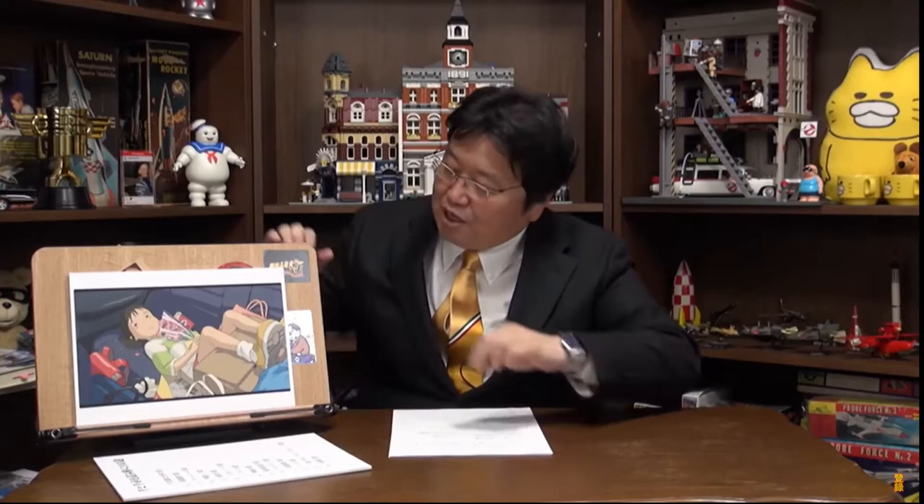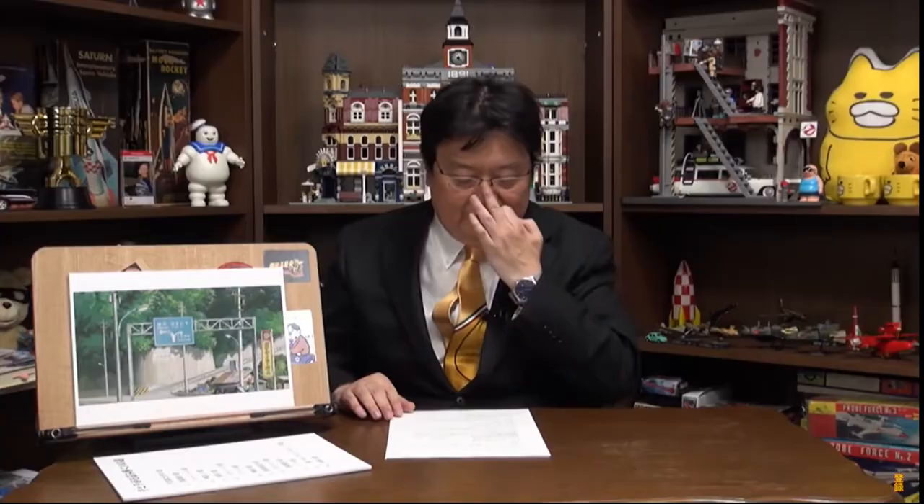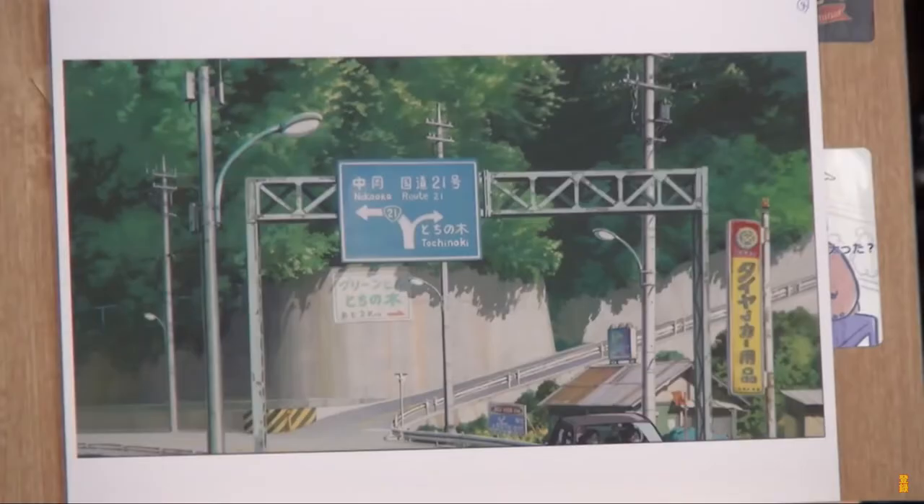Chihiro Ogino, a 10-year-old girl, is in a car with her parents at the beginning of the movie and they're moving to a new town. You see a clue: Japan National Route 21 in Nakaoka. We don't know for sure if an area called Nakaoka really exists, but this place is considered to be Kofu. If you take a left on Japan National Route 20, you head towards Kofu. There's a sign that says Tochinoki, which is the new town, and he turns right at a turning point.